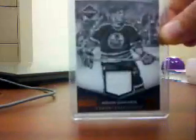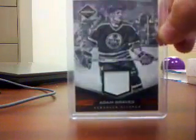An Adam Graves Limited jersey — White Piece on the Oilers — out of 99. That's number 32 of 99.